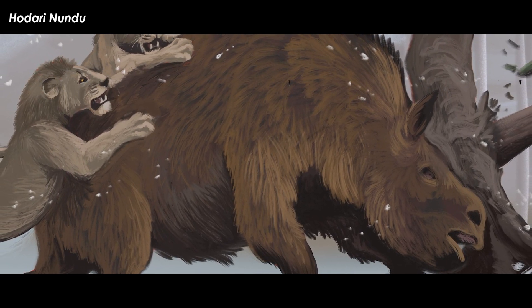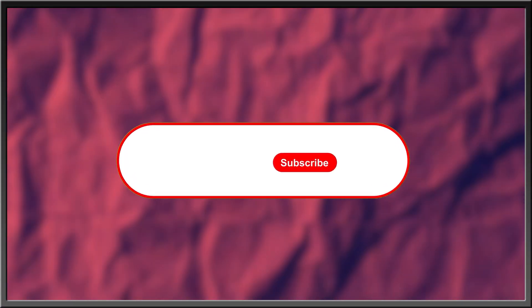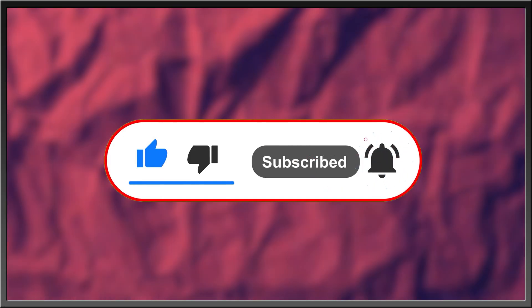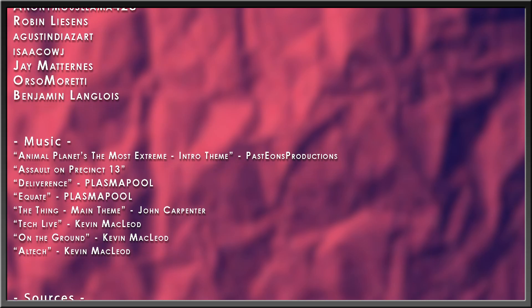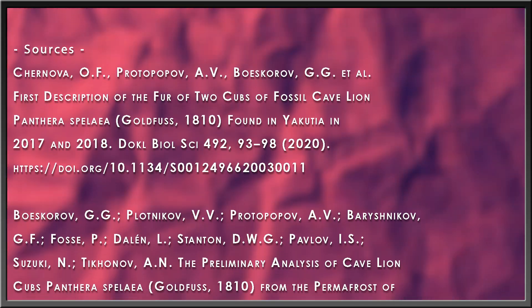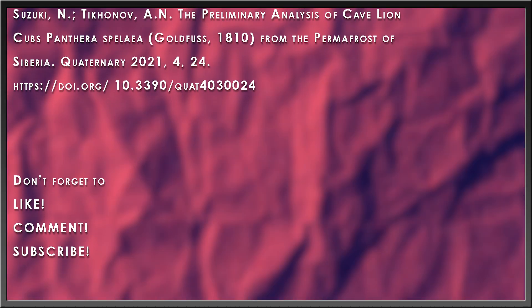Only time will reveal more cave lions. The presenter is still hoping for a one-in-a-million adult lion that fell into a big crevasse to be found one day. For more interesting stories about nature, the history of life, or what goes bump in the night, subscribe, like this video, drop a comment below, and hit the bell icon to stay in the know. Thanks for watching.